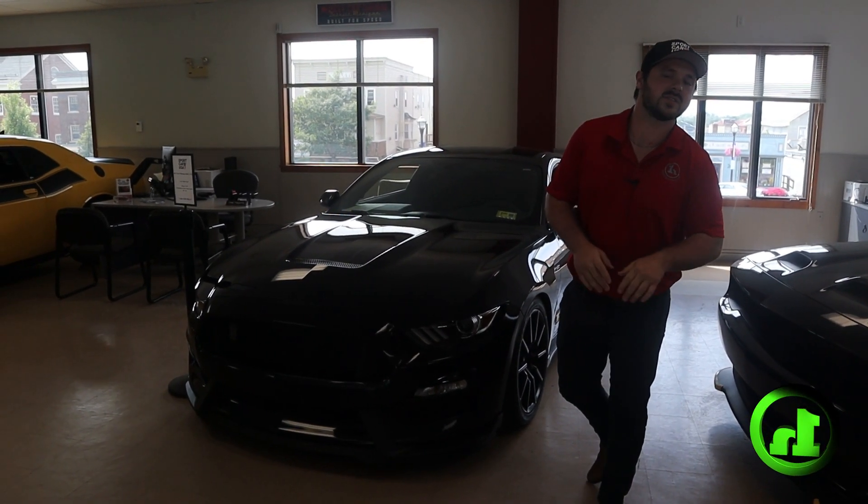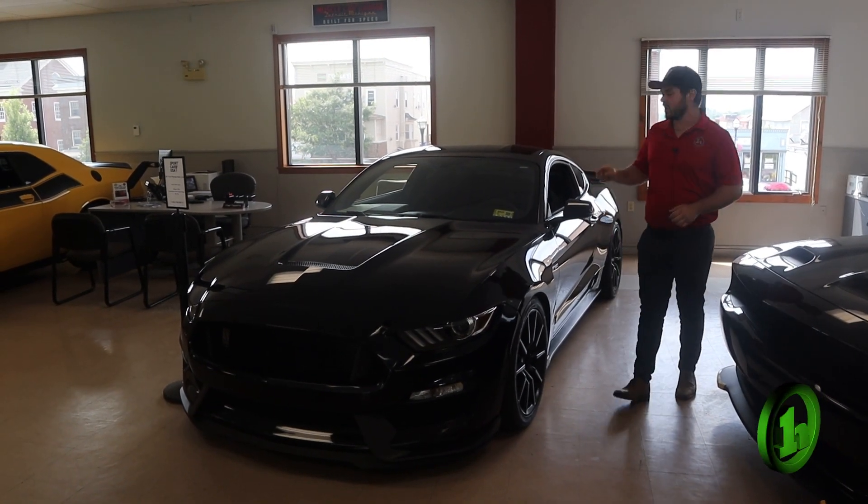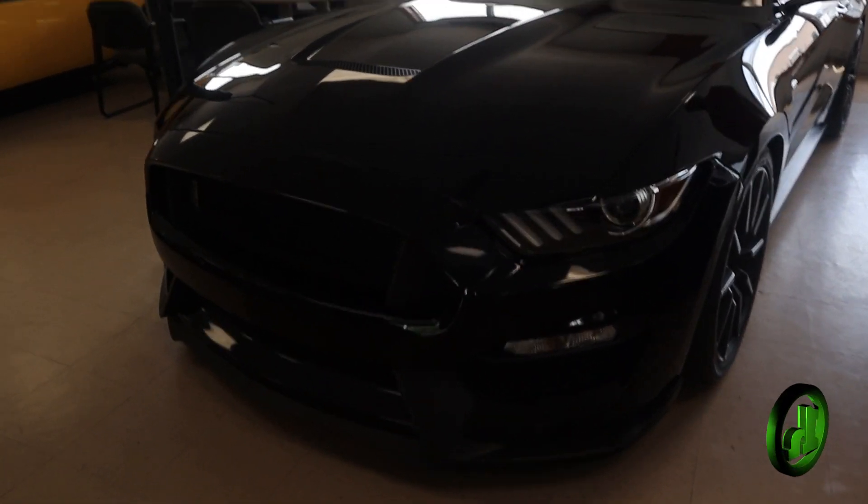Hey there Dominic, this is Andrew at Handy Downtown, home of Sport Car USA. As you can see, we have got all kinds of toys in here. Right here we have the 2017 Mustang GT350.